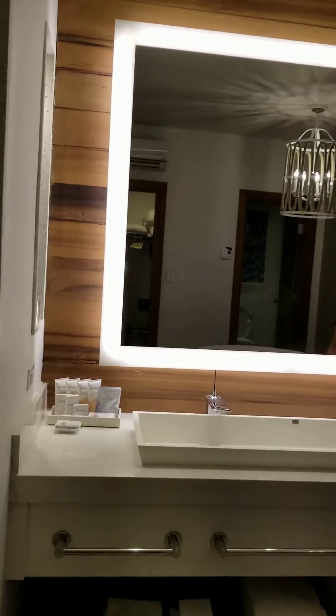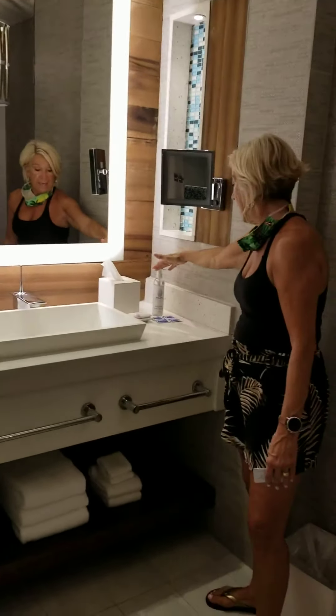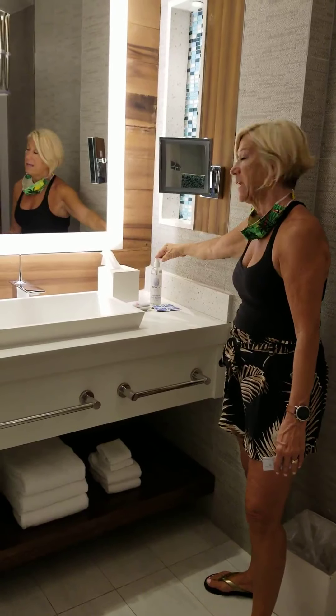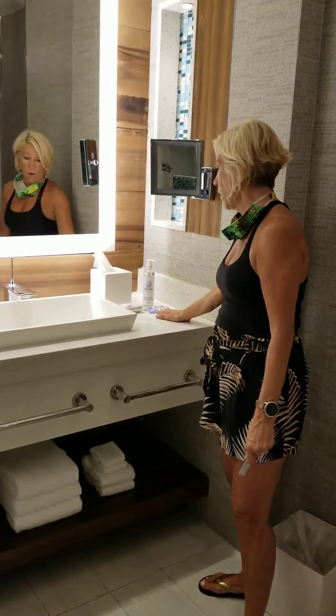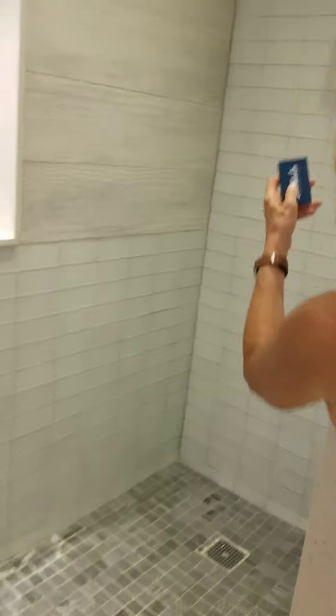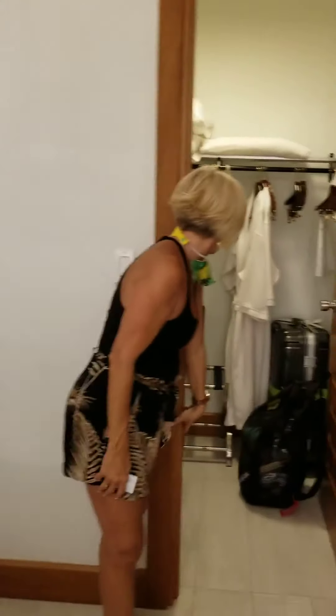I also want to show you that they have hand sanitizer here — touch safe, antibacterial sanitizer in every single room — and they also have handy wipes. Then there is the walk-in shower, which has shower heads up above and on the wall. This is wonderful — they're dual jets.